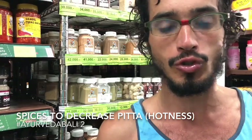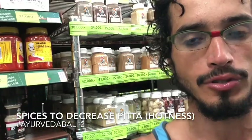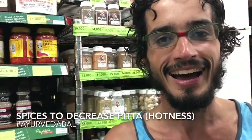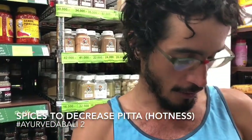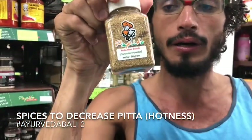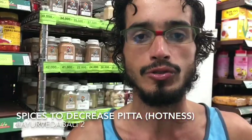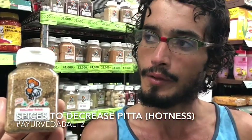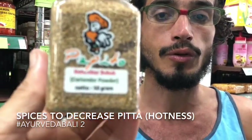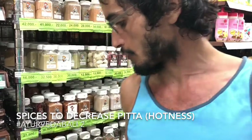I chose some spices here that have more or less cooling properties, so you can refresh yourself while you're surfing a lot in Bali. The first thing that you can buy is coriander — it doesn't necessarily have to be the powder. Coriander is one of the most pitta-pacifying spices; it will decrease your heat and it's very good to use in your food.